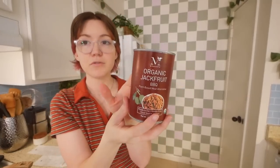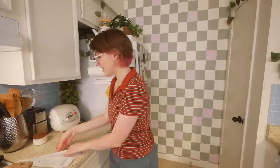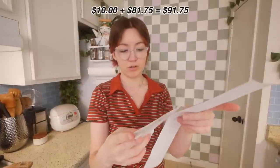I got ready-to-eat barbecue-flavored jackfruit out of the can. I'm kind of scared it isn't good, but we will try it — it was $2.99. Then today I went back and got a lot more stuff: $81.75, so with everything I spent about 90 dollars total.